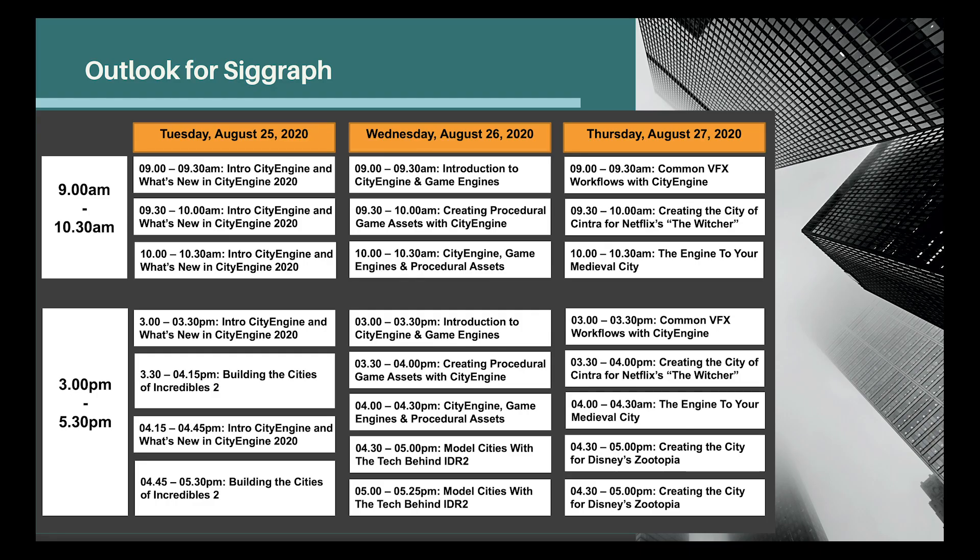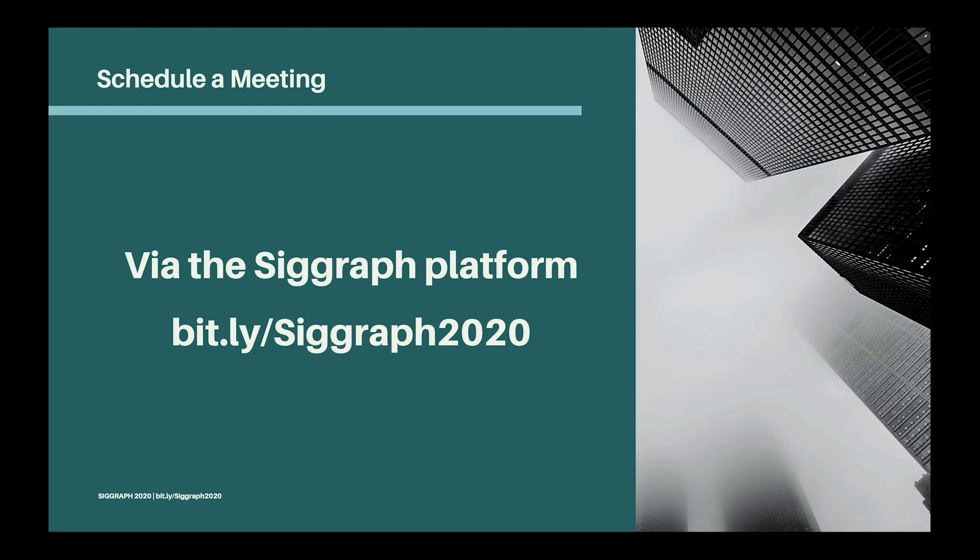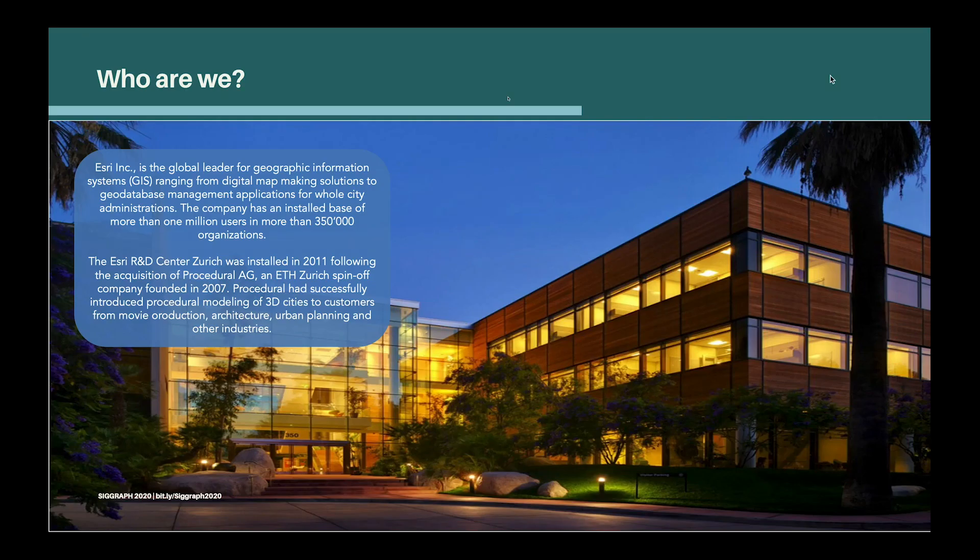Now let's take a look at what you can actually expect over the next couple of days in our virtual booth. Day one — that's today — we've got our introduction to CityEngine and what's new sessions. Day two tomorrow we have an introduction to real-time workflows, including a special guest presentation by Urban Studios. Day three is our VFX track with three presentations: common VFX workflows with CityEngine, creating the city of Cintra for Netflix's The Witcher, and a special presentation by VFX studio Framestore. If you'd like any one-on-one time with any of us, you can schedule a meeting either directly via the SIGGRAPH platform or by using the link provided.